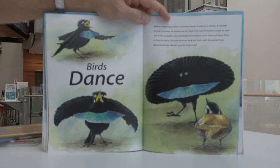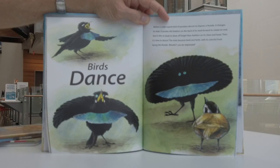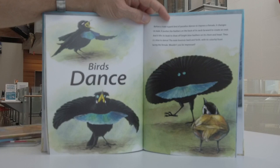Birds dance. Before a male superb bird of paradise dances to impress a female, it changes its look. It pushes the feathers on the back of its neck forward to create an oval, and lifts its beak to show off bright blue feathers on its chest and head. Then it's time to dance — the male bounces back and forth with its colourful front facing the female.